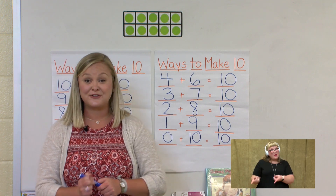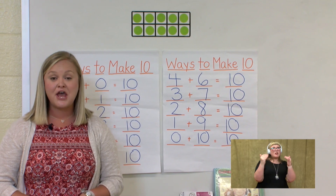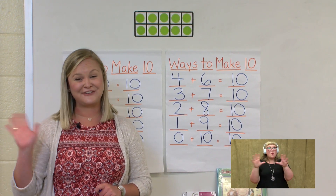Thank you for coming and learning with me today and helping me find all the ways to make 10. Tune in on Thursday and we'll have some more fun with addition. Have a good week.